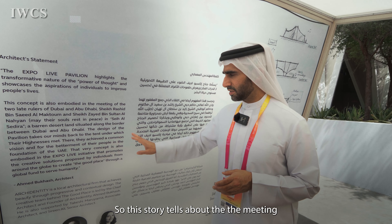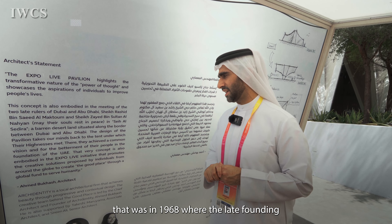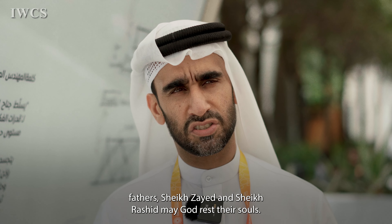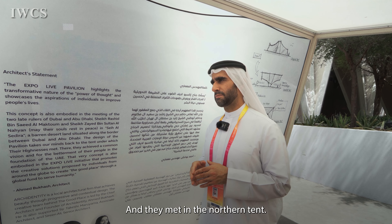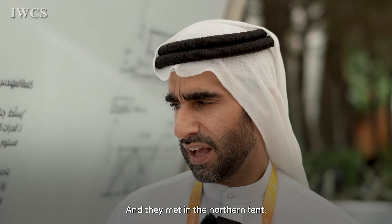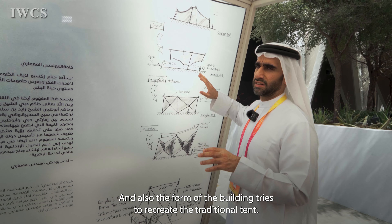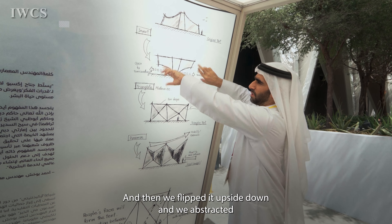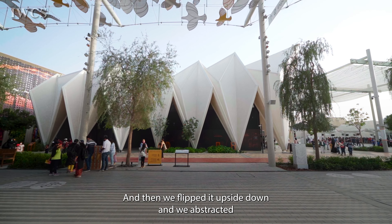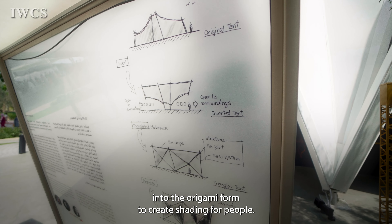This story tells about the meeting in 1968 where the late founding fathers, Sheikh Zayed and Sheikh Rashid, may God rest their souls, met in a northern tent. The form of the building tries to recreate the traditional tent — we took the original tent, flipped it upside down, and abstracted it into an origami form to create shading for people.